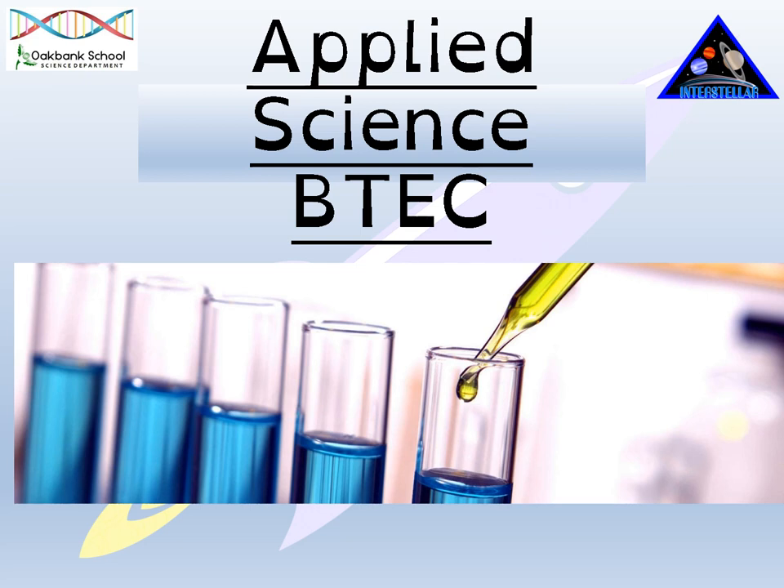Hi, my name is Mrs Masha Atase and I am part of the BTEC Applied Science team. I'm going to spend a little bit of time talking you through about the course and just giving you an idea of what's involved in the course and why you might want to apply for it in sixth form.